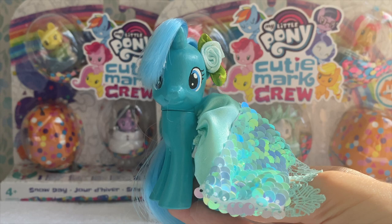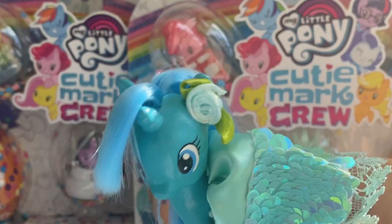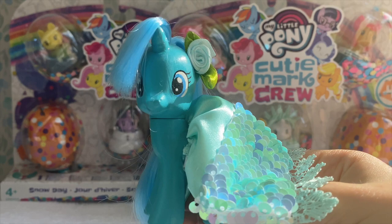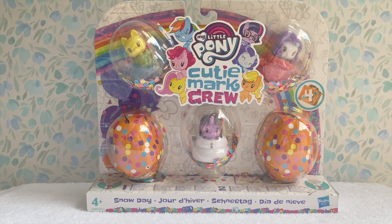Now it's usually time for my favorite part — actually opening up the sets. However, these are Cutie Mark Crew sets with the confetti gimmick. And if you don't know by now, I cannot stand the confetti. It gets absolutely everywhere, it's impossible to clean up, and you'll still find pieces of confetti two years later. All jokes aside, I honestly just really can't stand this gimmick. I don't know what they were thinking — it's just such a mess. But I will open it for you guys, just for you.